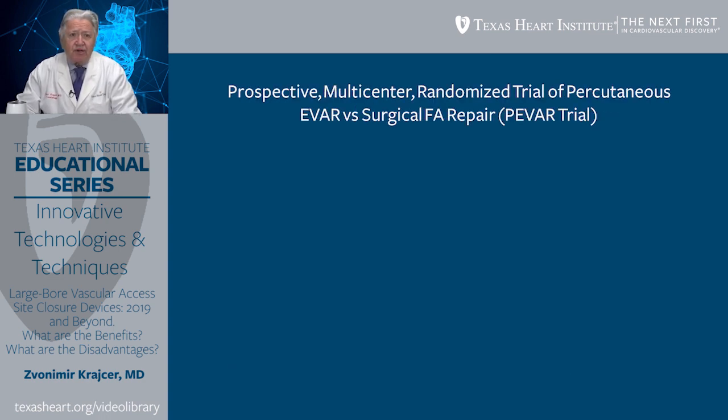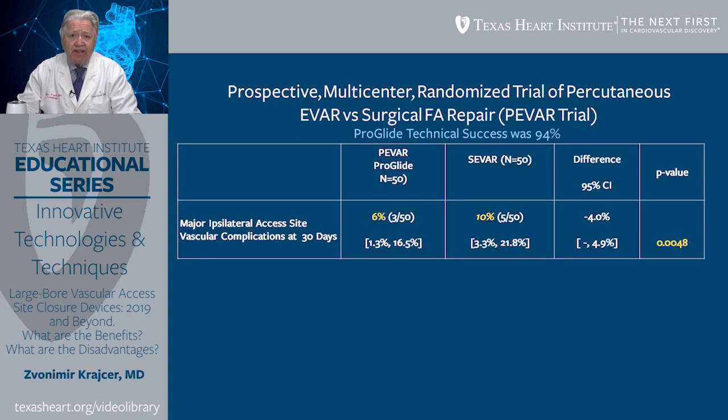As far as ProGlide is concerned, there was a prospective multi-center randomized trial of percutaneous EVAR versus surgical femoral artery repair, the so-called PIVAR trial. We participated in this trial, and as far as technical success is concerned, ProGlide technical success was 94% for a 21 French OD device. There were several benefits related to the use of ProGlide in this particular trial.